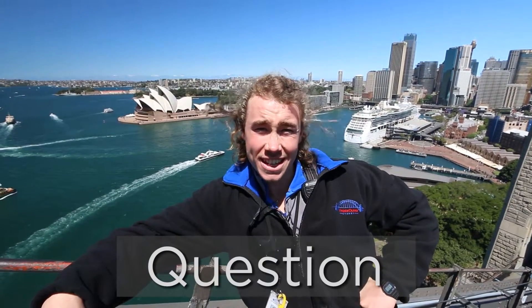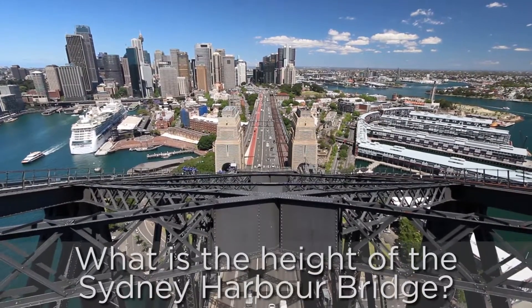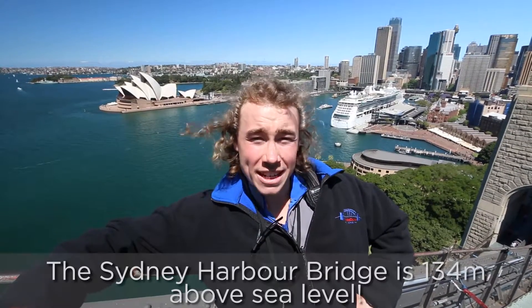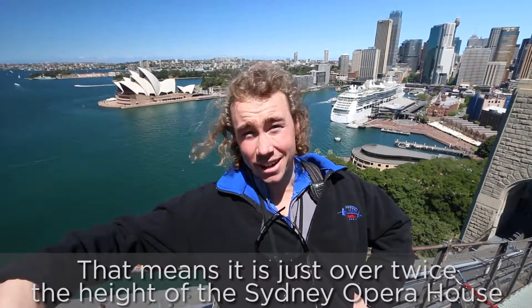How tall is the Sydney Harbour Bridge? The Sydney Harbour Bridge is 134 metres above sea level, which is in fact twice the height of the Sydney Opera House behind me. So there you go, you wouldn't read about it.